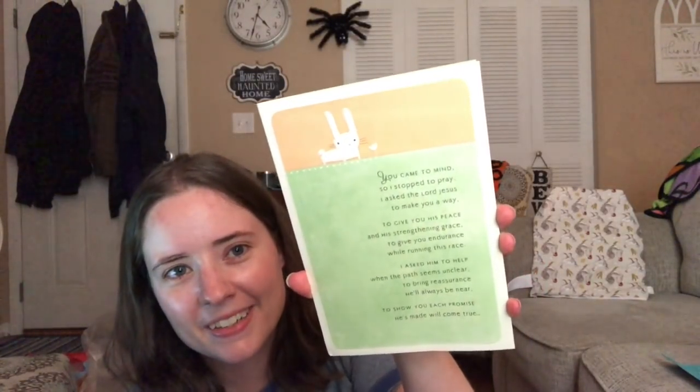The next letter I got was from Marlo in Michigan — MI I think is Michigan. This is like a thinking-of-you card, really cute. It's got a bunny on it and a long saying inside. I'm not going to read it all out loud but it's basically a thinking-of-you card, and I did want you to know that I got it and I do appreciate it. Thank you so much for sending it to me.